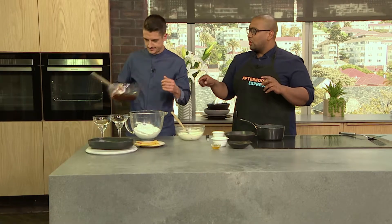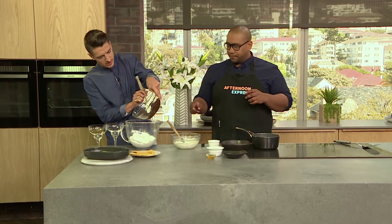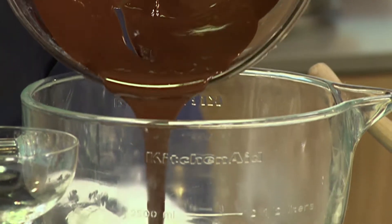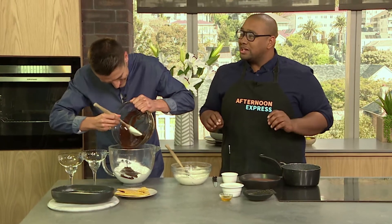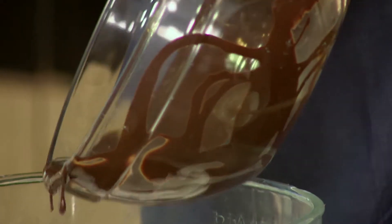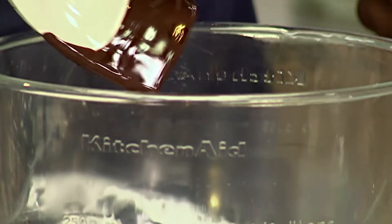I've got some dark chocolate here — I love the bitter flavor. It's going straight into our eggs that have been creamed with some sugar. The chocolate was just melted on a double boiler over very low heat, because chocolate melts in the hand of children, not on the stove — that's an idea of how low your heat needs to be. Now I'm going to add some coffee.